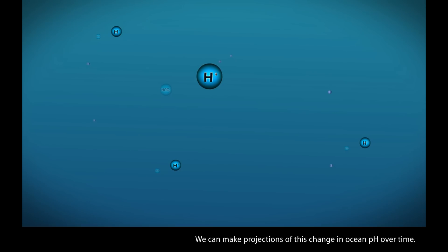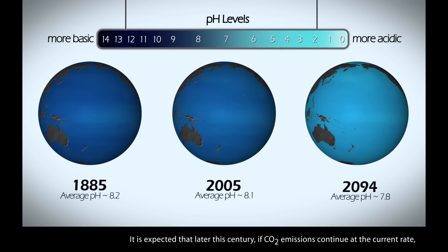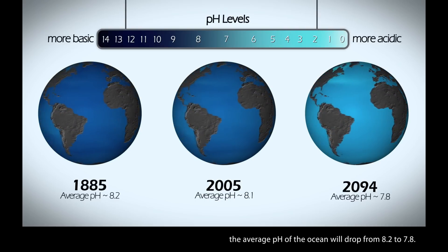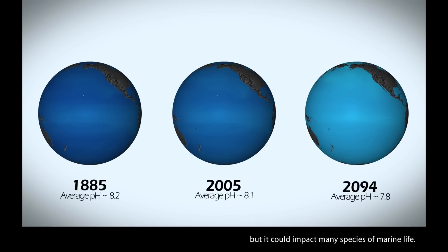We can make projections of this change in ocean pH over time. It is expected that later this century, if CO2 emissions continue at the current rate, the average pH of the ocean will drop from 8.2 to 7.8. This relatively small decrease in pH may not seem significant, but it could impact many species of marine life.